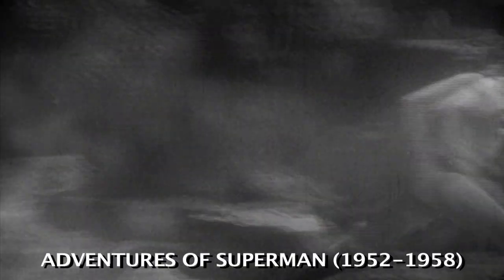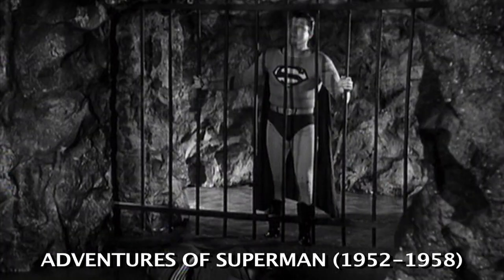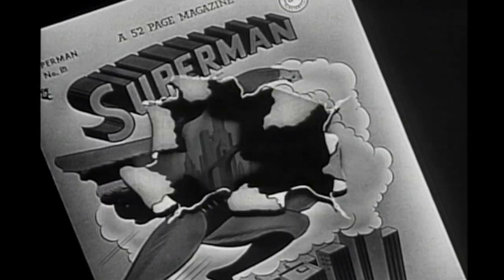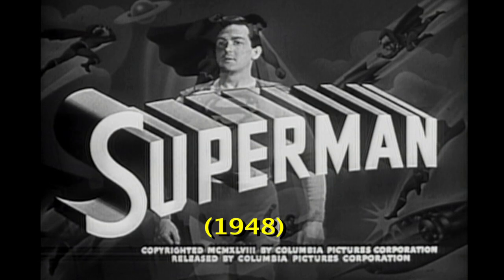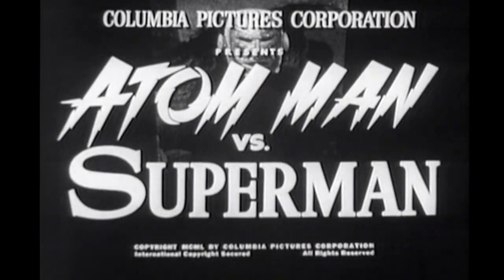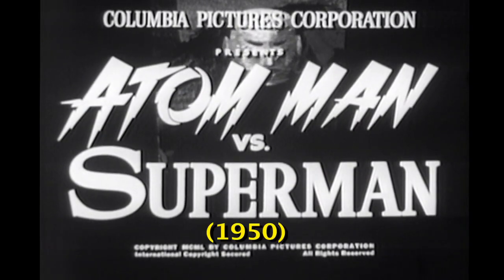What was that? Although a lot of people think it was the TV series Adventures of Superman, which ran from 1952 through 1958, it was actually the serial film titled Superman, released in 1948, and was followed by a second serial called Atom Man vs. Superman, released in 1950.